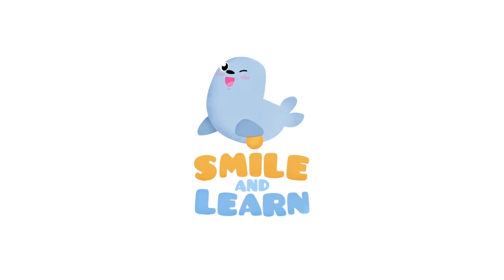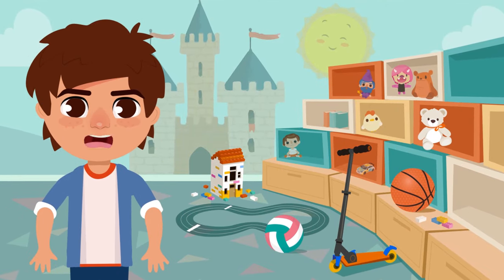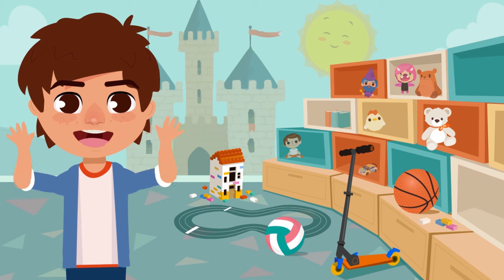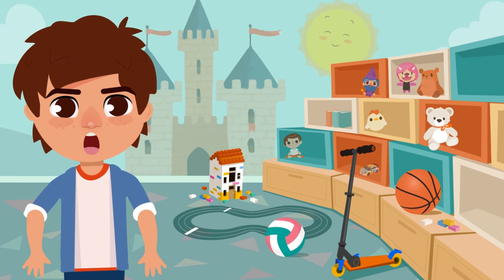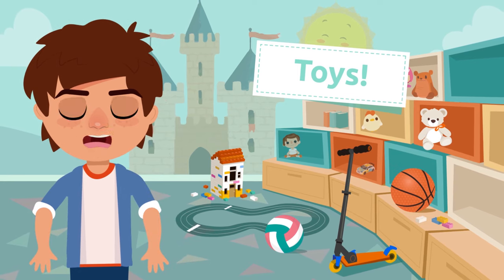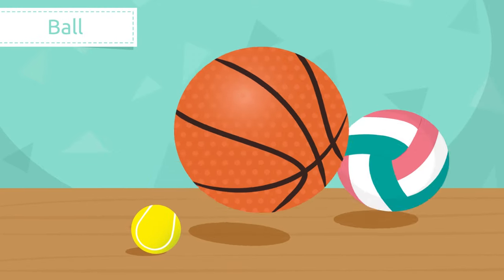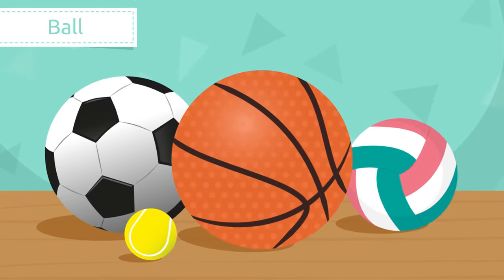Smile and learn! Hello friends, today we're going to visit a very special store to learn many new words about toys. It will be so much fun! Ready? Let's go!